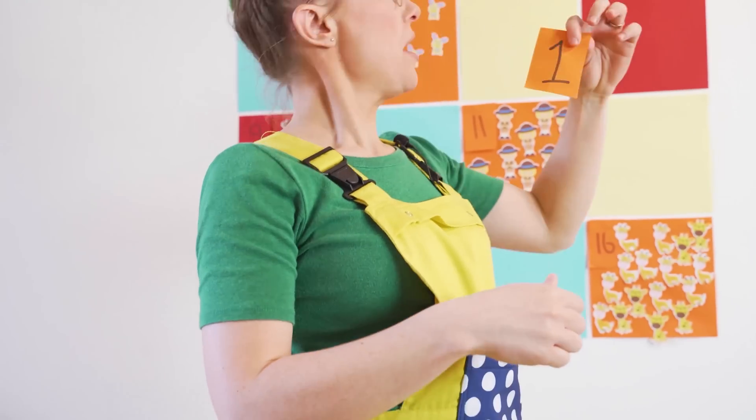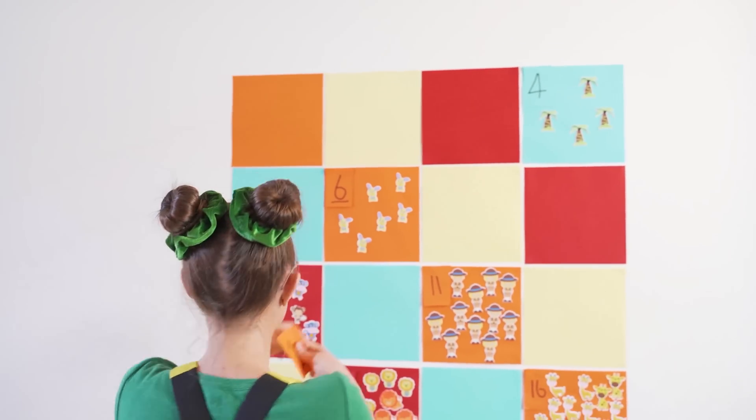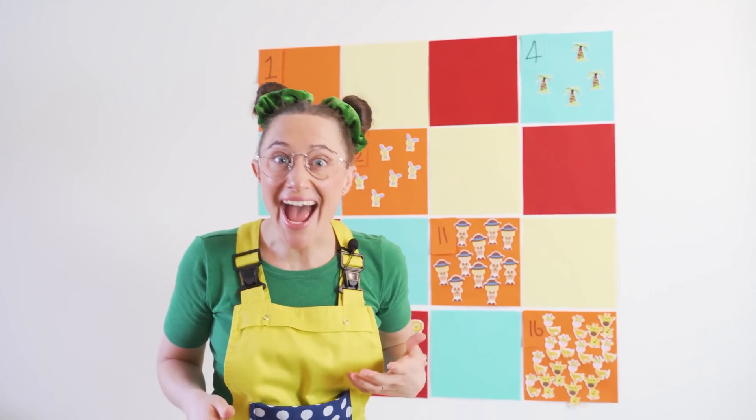We're having so much fun! Let's get out another number. It's the number one — the very first number! I'm really getting the hang of this now!